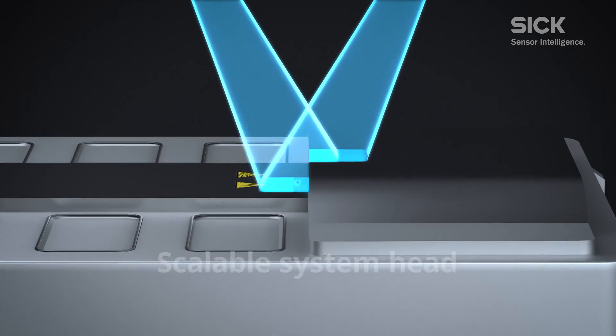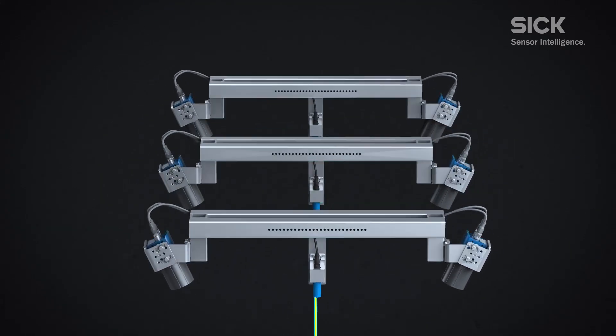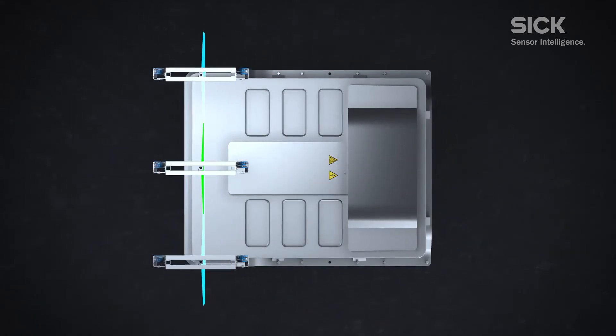For example, during the marriage process, a puncture on the top of the cell assembly from a foreign object can allow water to penetrate during vehicle operation, causing battery failure.